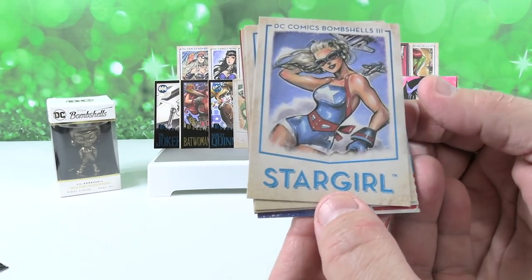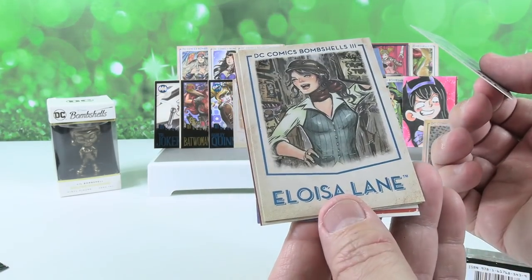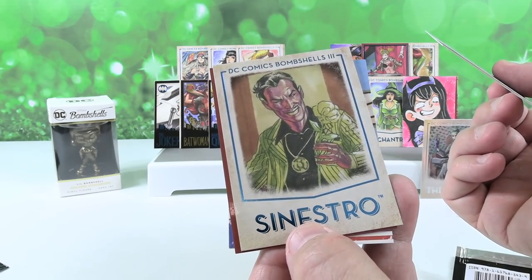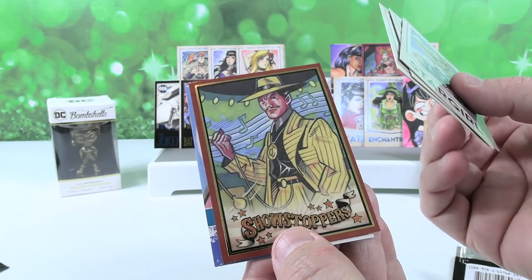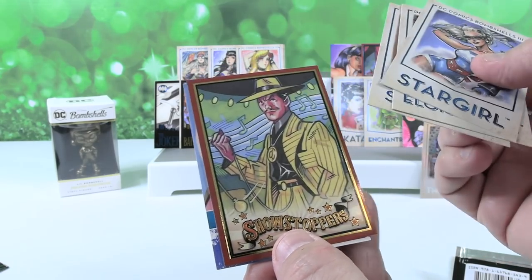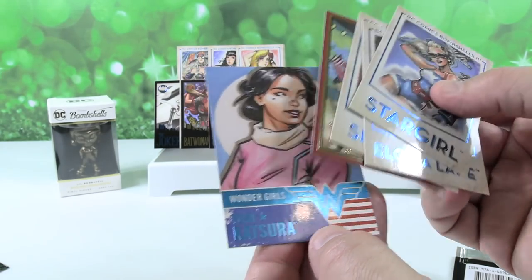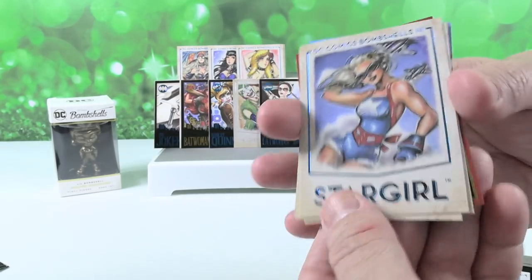Next pack — oh, we have Stargirl. That is neat; I like the planes in the background. A little bit of Celine. Sinestro — that's a new one. I like him; he's got a cool suit. That's going to be Sinestro in Showstoppers — I like him with the music in the background. And Yuki Katsura — that's the same card. I think I'm going to leave Stargirl on the front.